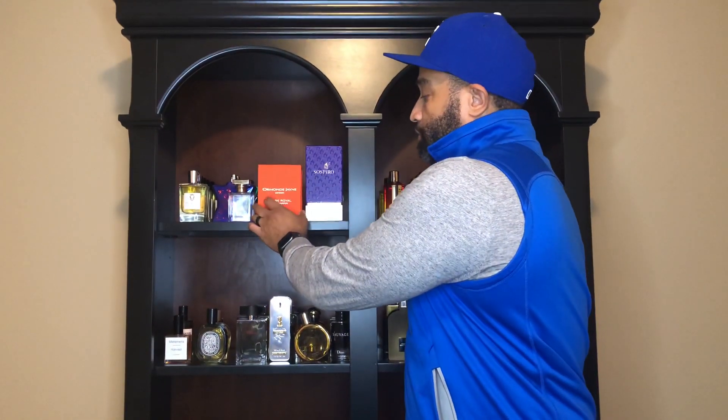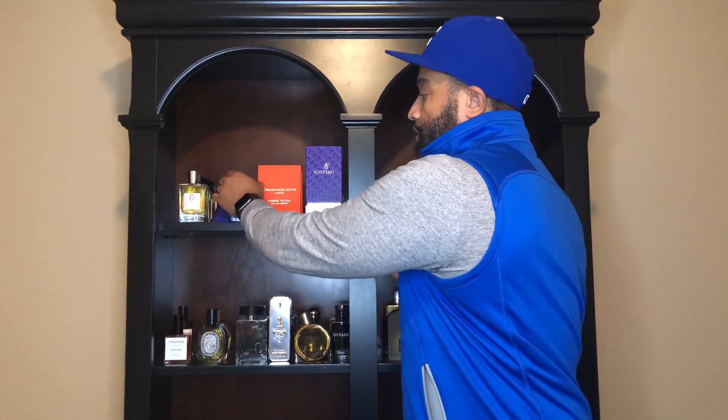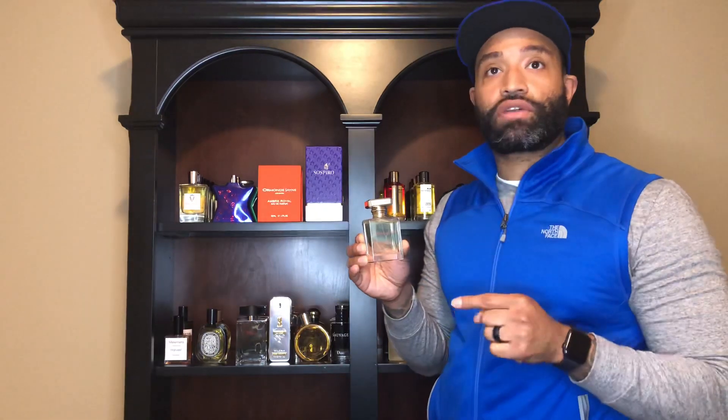This is an amber-based fragrance, but it's got a little bit more to it than that. As you can see, it's just a 50ml bottle, but it's very classy. Alright, let's get into the notes real quick.